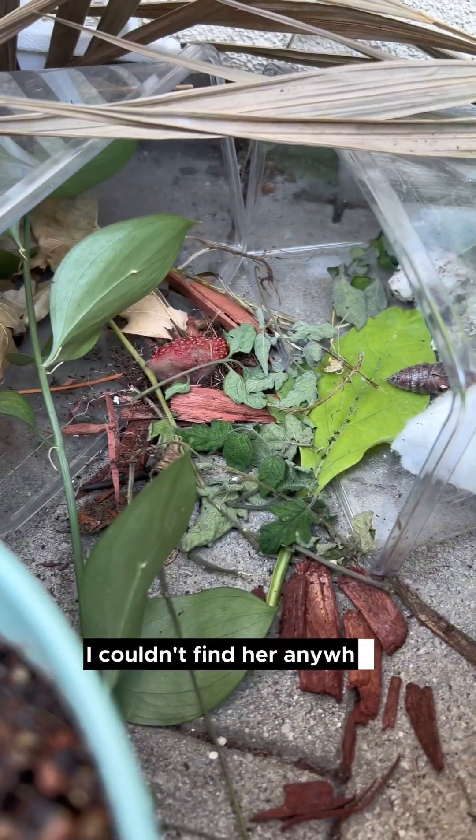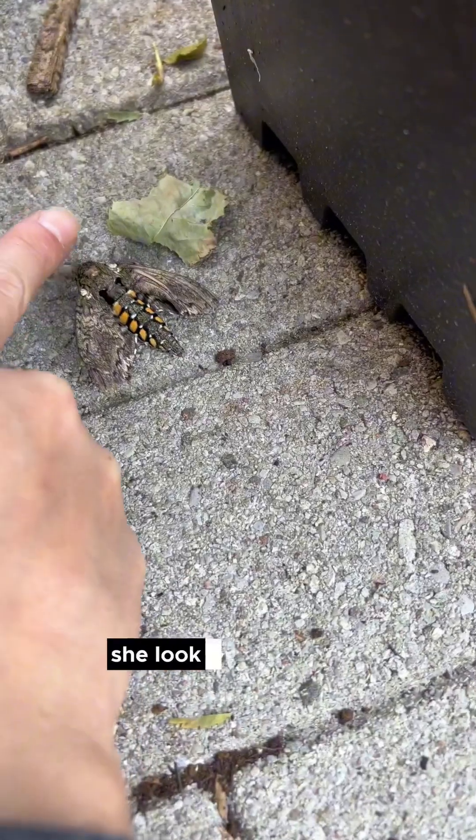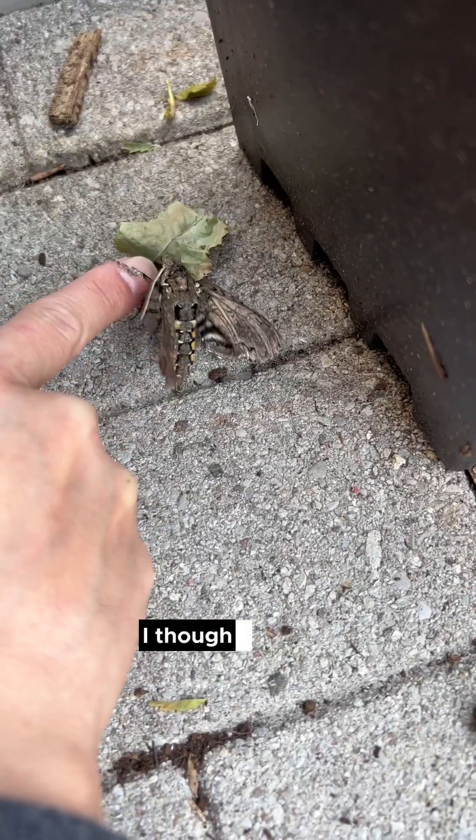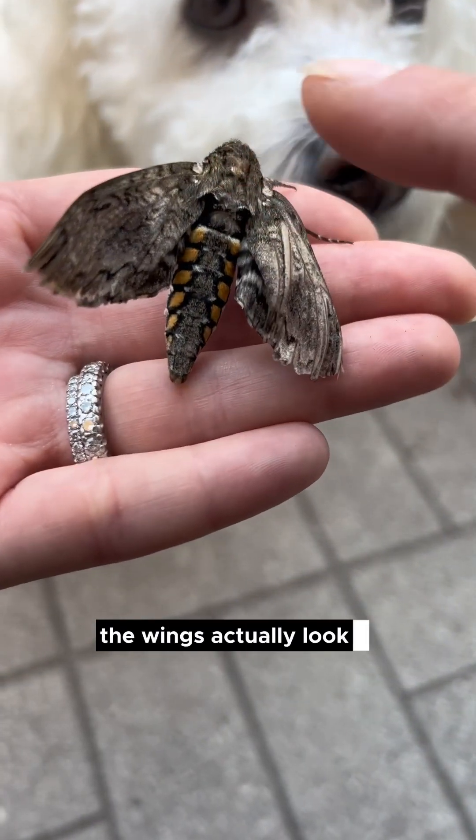The next morning I couldn't find her anywhere, but then I found her beside one of my plants. She looked pretty good — she looked healthy. So I picked her up; I thought she was dead at first. I brought her over to my little chair and examined her. Raffi really wanted to sniff her too. The wings actually looked a lot healthier.